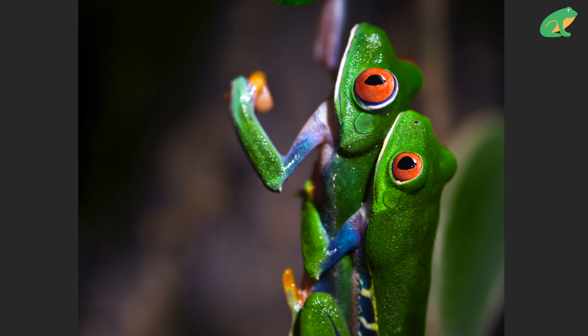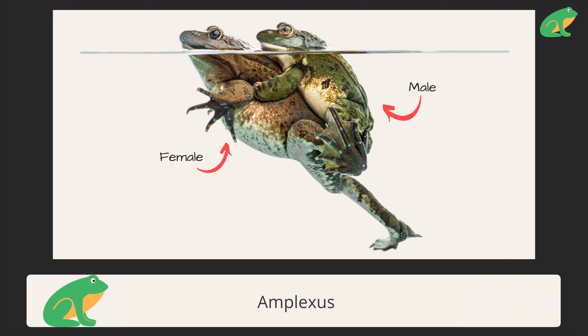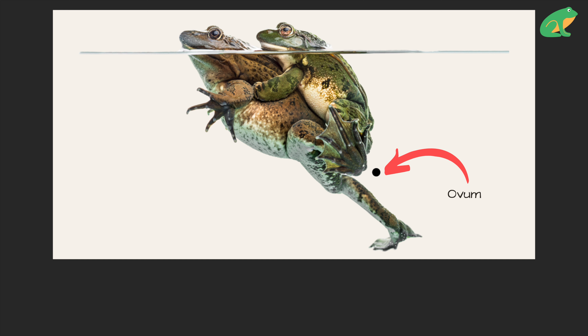How frogs reproduce can be super confusing. Are they hugging or just being cute? The part that confuses most people is that frogs reproduce externally, so you could say that everything happens outside the male and female. What happens is the frogs get into amplexus, or this hugging position where the male is on top.